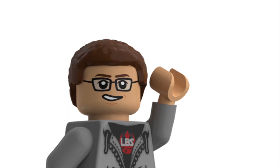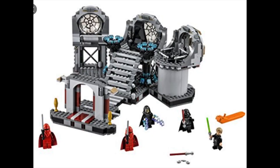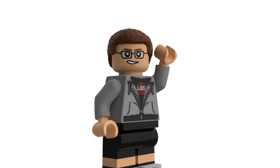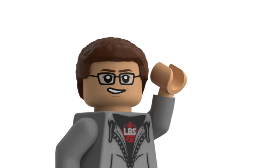Next is 75093, the Death Star Final Duel. There's pretty much an exact remake coming out in 2020, so I'll just get the new one. For the longest time I did want this set — it's part of a classic scene, it's built very well, I like all the minifigures. Aftermarket prices are pretty high and will probably drop a little with the remake, but I'd rather just get the remake at retail for my collection.